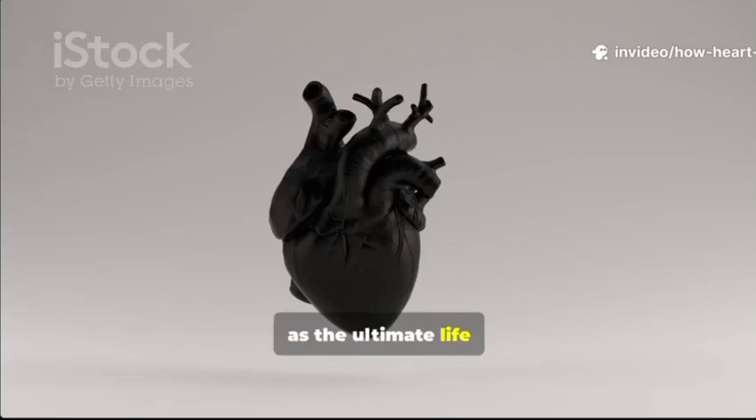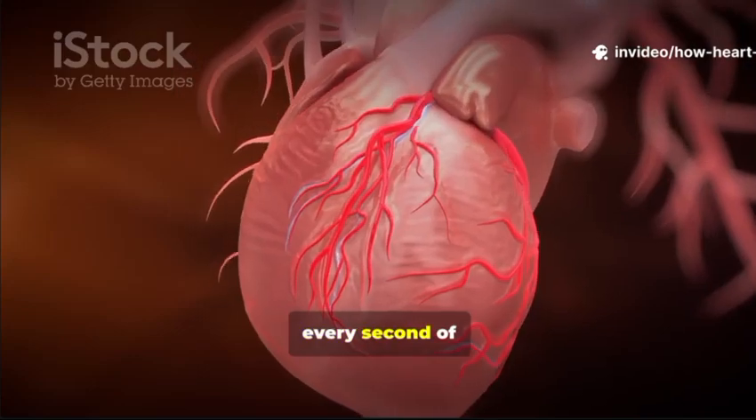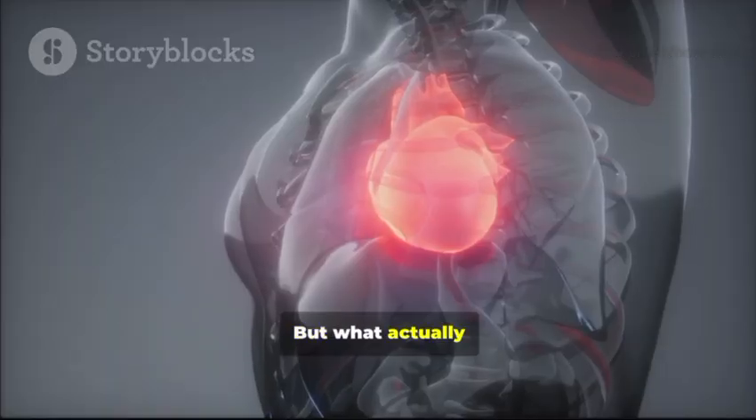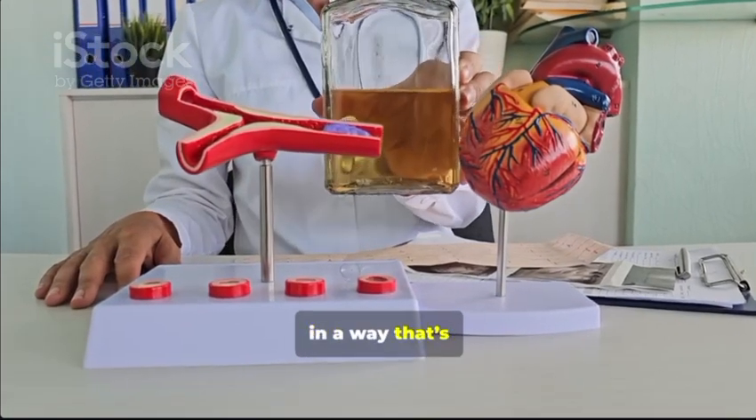Imagine your heart as the ultimate life pump, about the size of your fist, working non-stop every second of your life. But what actually happens during a heart attack? Let's break it down, step by step, in a way that's easy to picture.